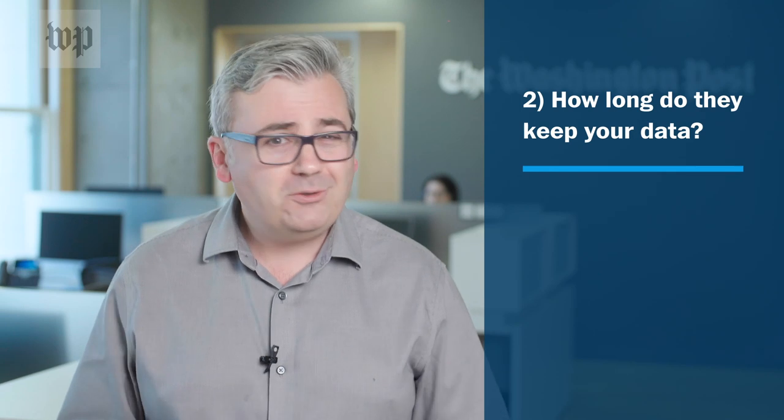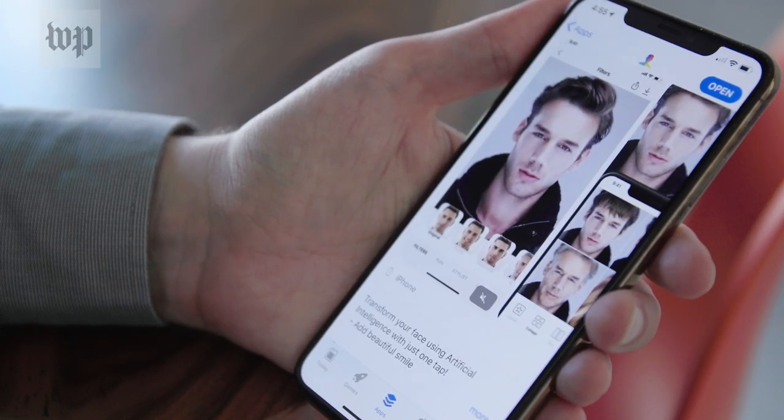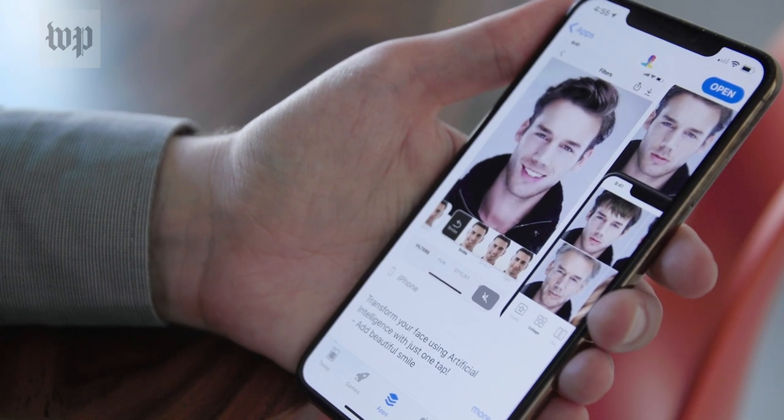Number two: how long do they hold on to your data? The app's terms of service granted a perpetual license to whatever you upload, but FaceApp says it deletes most photos from its servers after 48 hours. I'm not sure what "most" means.